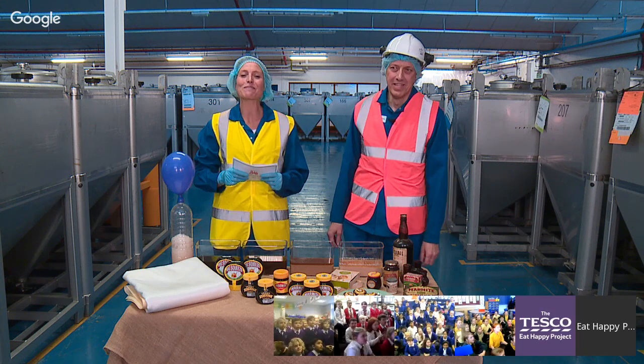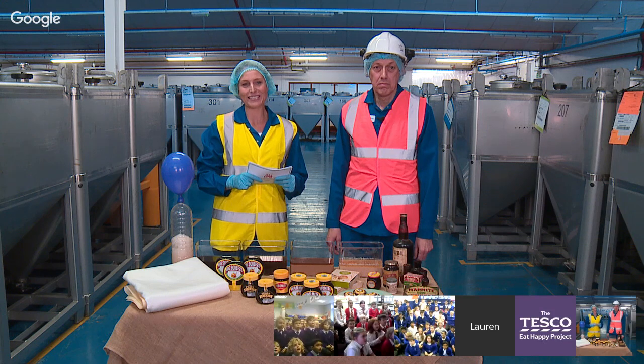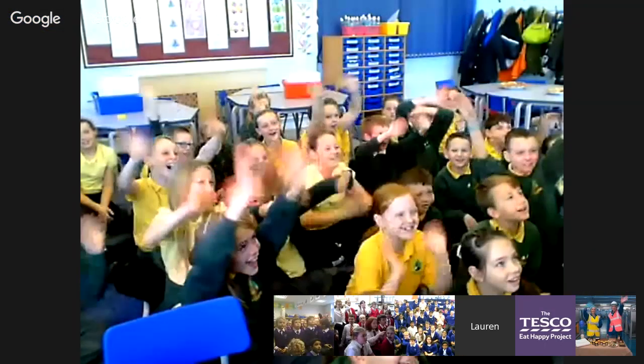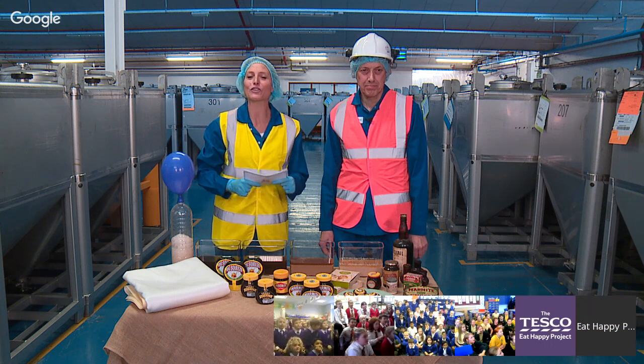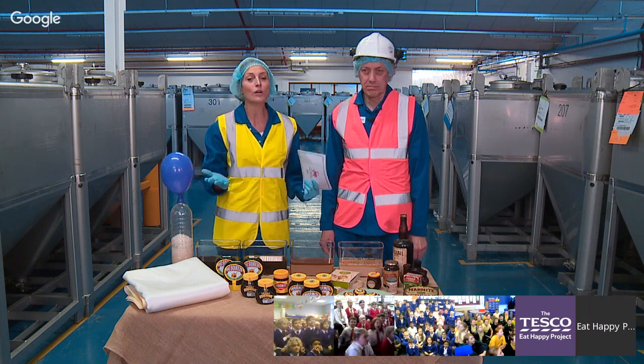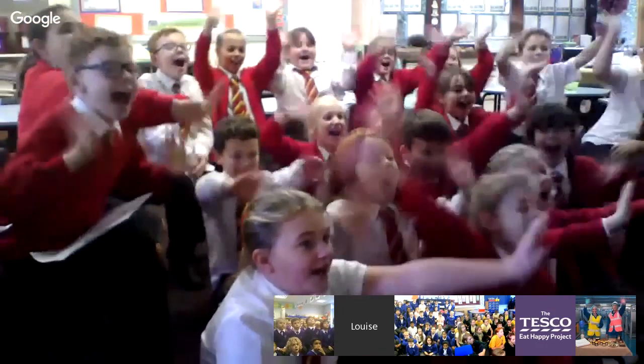And let's go over to Oakdean Primary now in Durham, where we have Miss Bestwick's class taking part. Hello children! And finally, let's go to All Saints Primary in Glamorgan — it's Miss Webb's class taking part today. Hello Glamorgan!